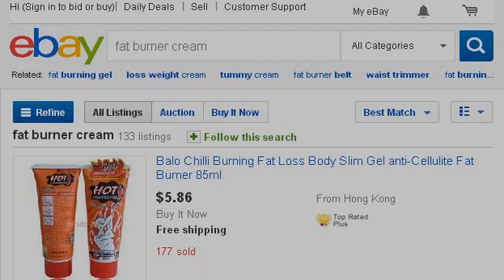If you don't find useful information on the previous sites, see www.ebay.com. The webpage Fat Burner Cream Ebay Electronics, Cars, Fashion. Here's the link.